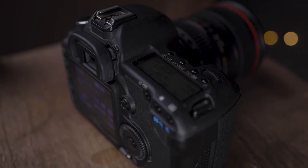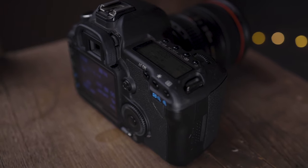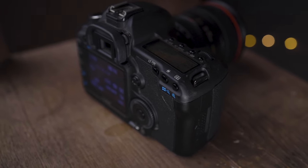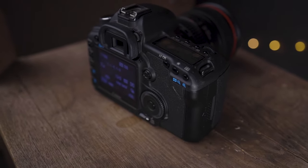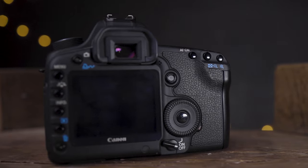Because both of these cameras are DSLRs, you're not looking directly at the image off the sensor through your viewfinder like you would on a mirrorless camera — you're looking at the image reflected through a mirror. The 6D has 97% viewfinder coverage and the 5D Mark II has 98% coverage, again a negligible difference. What that means is what you see through the viewfinder will be just a little bit less than what you actually end up with when you take the picture.